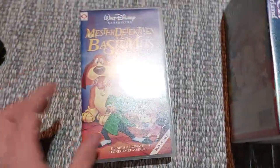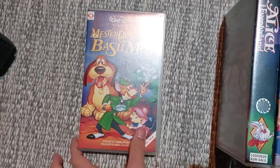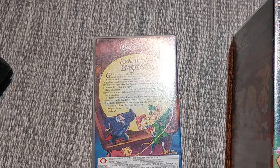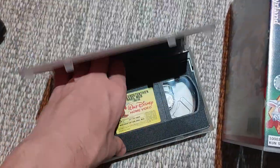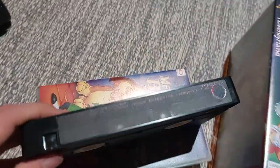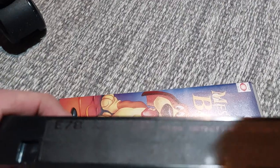Next up is The Gray Mouse Detector from 1986. Here's the front, spine, and the back. It's about one hour and 11 minutes. Here's the tape, also in brand new condition. This is the only Norwegian VHS tape that has a print date — June 3rd, 1995.